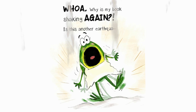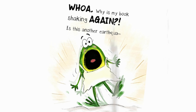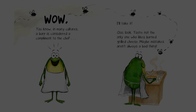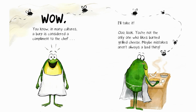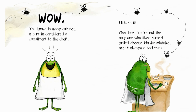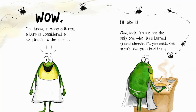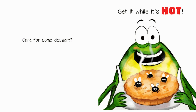Oh, slightly burnt grilled cheese is your favorite? Maybe you're not impossible to please. I guess I never thought of asking what you like. I just assumed everyone would like my food. I shall call it... Totally Toasted Cheesy Pleasy. Whoa! Why is my book shaking again? Is this another earth... You know, in many cultures, a burp is considered a compliment to the chef. I'll take it. Look! You're not the only one who likes burnt grilled cheese. Maybe mistakes aren't always a bad thing. Care for some dessert? Get it while it's hot!